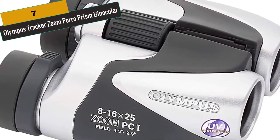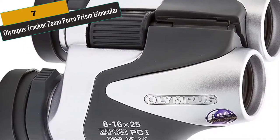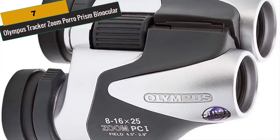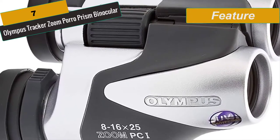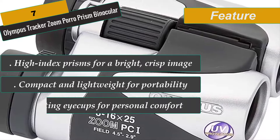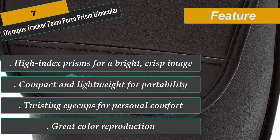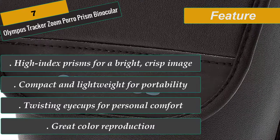At Number 7 is Olympus Tracker Zoom Porro Prism Binocular. The 8-16x25 zoom binoculars feature high-performance optics producing bright, crisp images, an easy-to-use zoom for viewing subjects at a variety of distances, twist-up/down eye cups for comfortable viewing, and UV ray protection. High-index Bak-4 prisms provide bright, crisp edge-to-edge images in a compact, lightweight design. Fully multi-coated lenses for maximum brightness and contrast, special optical materials for UV protection, built-in dioptric correction, and a convenient center focus knob for easy, accurate focusing.